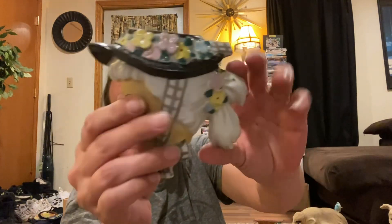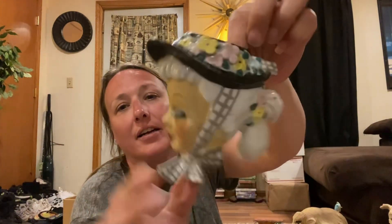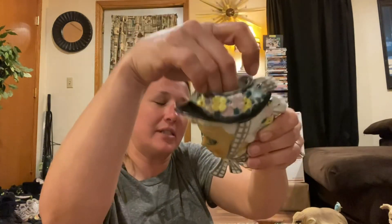I got this gal — she is a wall pocket, a lady head wall pocket. She was only $5. I love her eyelashes. No chips or cracks on her. She would look good hanging on your gallery wall, and she could hold succulents or whatnot.